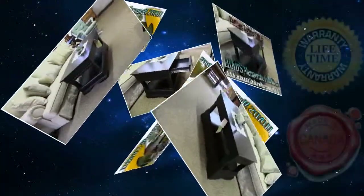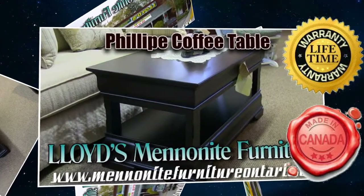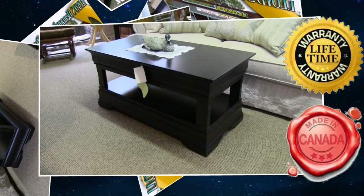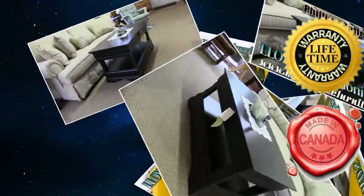This furniture here is all handmade furniture. It's all done by the Mennonite people. Everything they build, they build one at a time — it's all hands on. This is all warranted for lifetime, so any issues with the construction of our furniture is warranted for life.